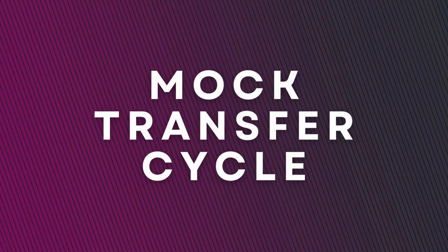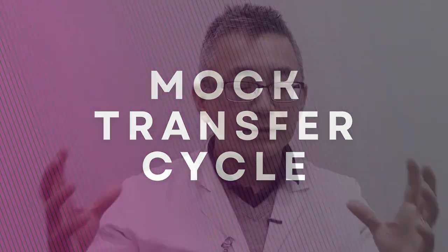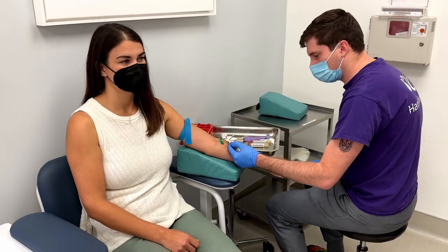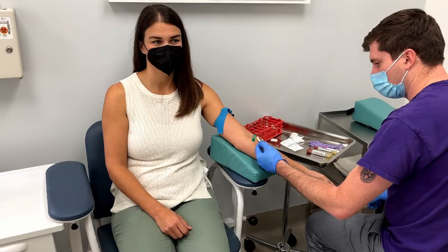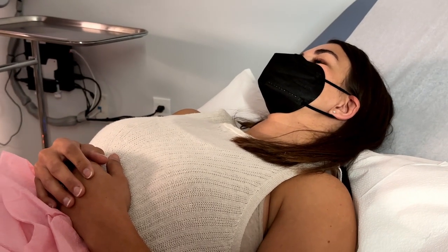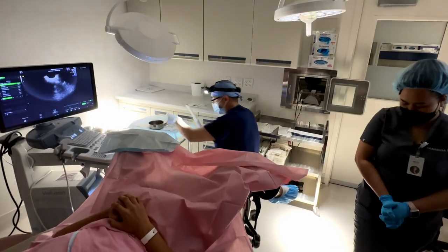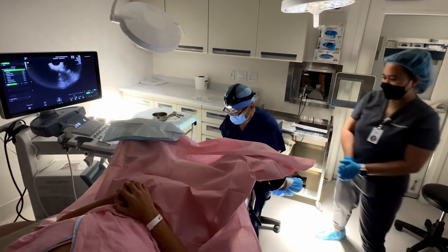There are some other things that could be done. You may have heard of a term called a mock transfer cycle, where a patient is placed through the whole transfer process, but you're not transferring an embryo. At the end, you are merely doing a practice transfer to make sure that there are no difficulties in getting that embryo in.